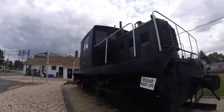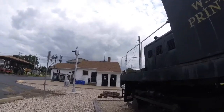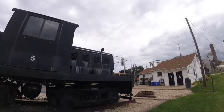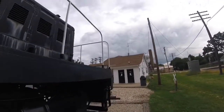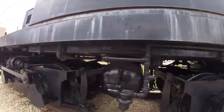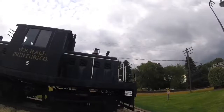This locomotive was used for the William Franklin Hall Printing Company for shunting cars. It was then retired and sold to the Mid-Continent Railway Museum in North Freedom, Wisconsin, then sold to the Wisconsin and Southern Railroad as Wisconsin and Southern 5, though never lettered for that. In 2003, it was donated to Rochelle Railroad Park in Rochelle, Illinois, where it is on display today.